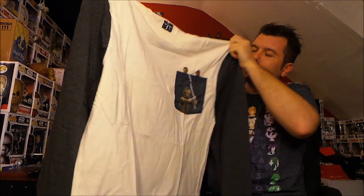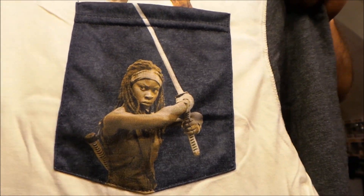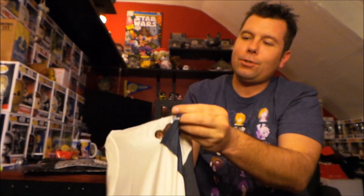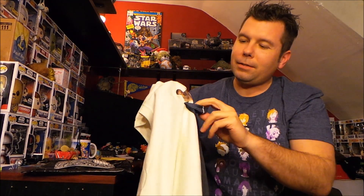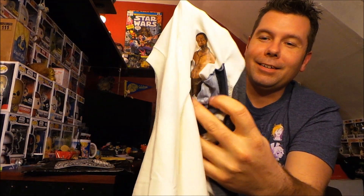It's a long sleeve shirt — and it's huge. It's got Michonne and her two walkers in the pocket, and actually if you pull down the pocket they are in fact full-bodied walkers. That's pretty cool. I ordered an extra large, that's why it's so big, but they tend to shrink so I'm really hoping it shrinks up — I'm drowning in it. But if it shrinks it'll fit me just the way I like it. There's the Loot Crate shirt.